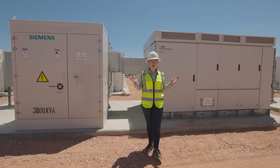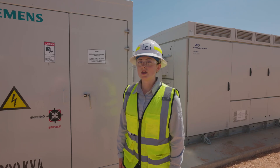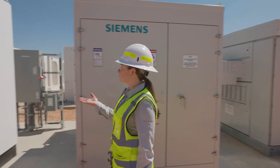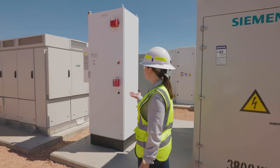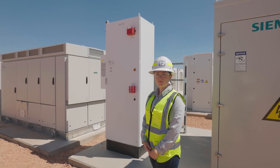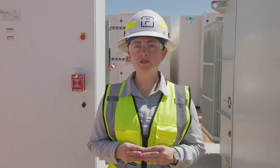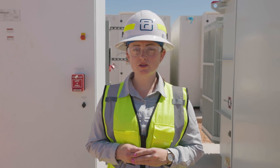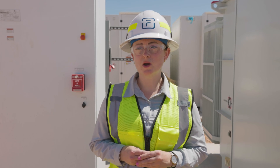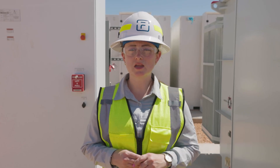Each inverter and transformer pair are connected to 21 Fluence cubes, forming what we call a core. Each core has its own communication system for controlling and monitoring remotely through Fluence OS, our edge-based software. Fluence OS is critical to the operation of this asset. It optimizes scheduling and dispatching, manages communication with external CAISO market signals, and gives operators real-time visibility into the state of the system.